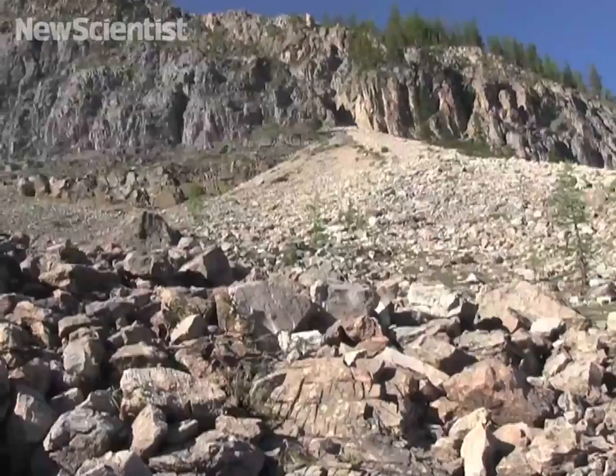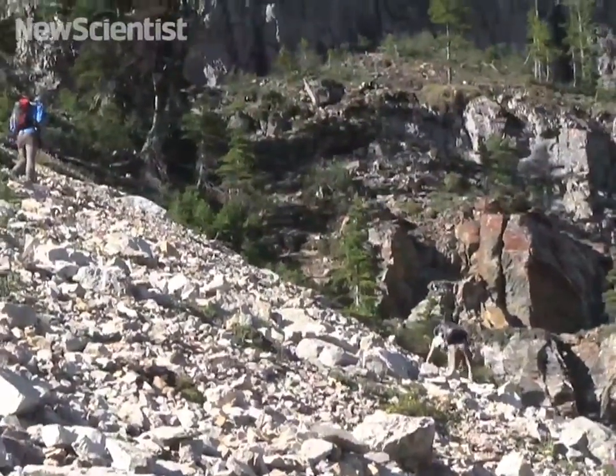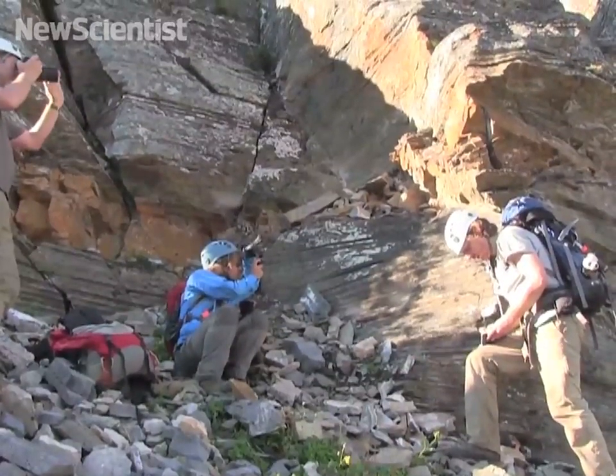We spent a good part of our time exploring on foot around the campsite. This involved walking on rocky slopes and taking pictures of rocks and making notes.